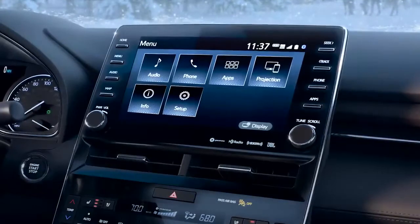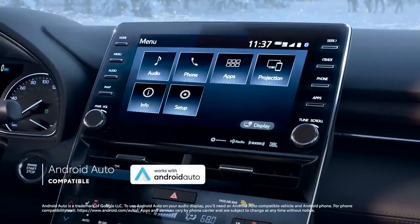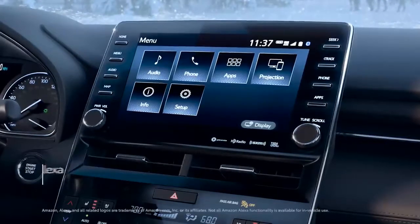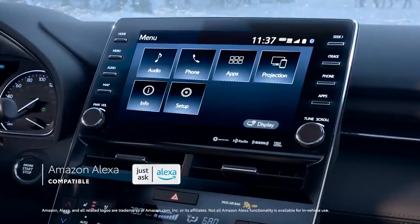Apple CarPlay connects to other favorite apps from your iPhone as well. In addition, Android Auto compatibility makes it easy to stay connected to Android devices, while Amazon Alexa connectivity keeps Amazon's digital assistant just a question away.